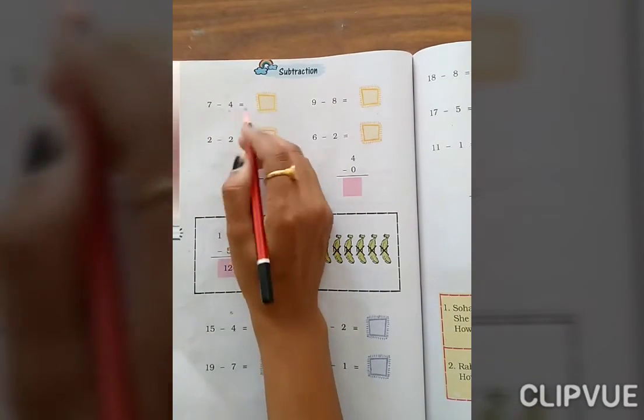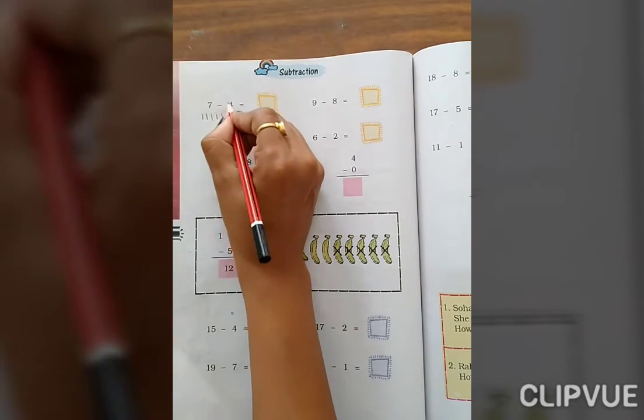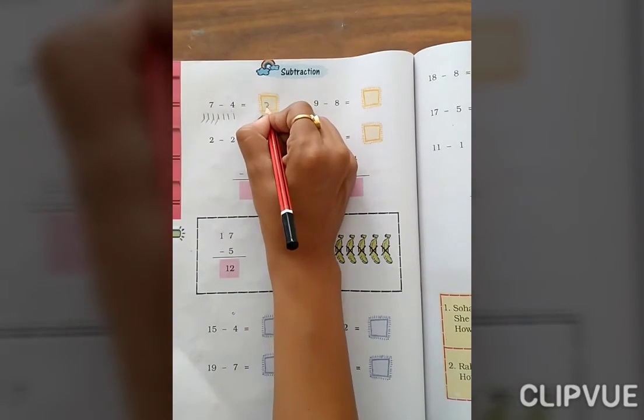7 minus 4. Count 1, 2, 3, 4, 5, 6, 7. We are removing 4 from 7 — 1, 2, 3, 4. How many are left? 3. Okay.